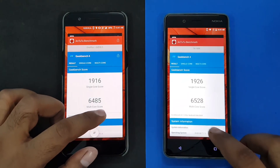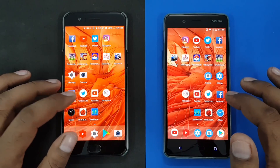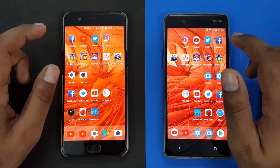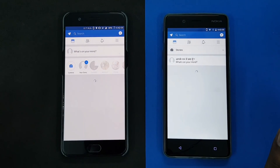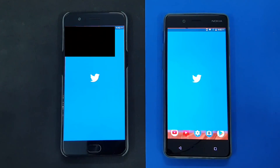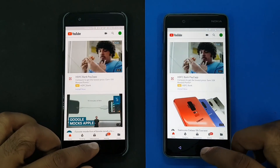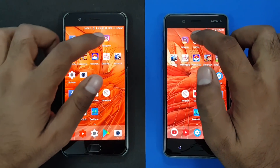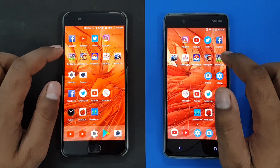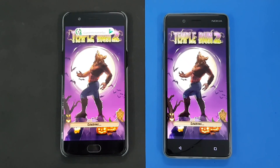Let's do our speed test. These are the applications we're going to launch. I'm going to close everything first. These are basic applications, social applications, some games, and also Chrome shortcuts for web-based applications. Starting from Facebook — 3, 2, 1. One thing I'll say about the Snapdragon 835 is it's really fast. For small applications you won't notice much difference — just a fraction of milliseconds — both are working great. I want to show you the memory management as well, because having more RAM is always a good thing.